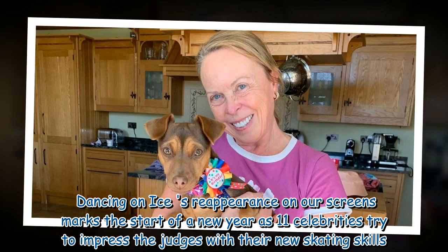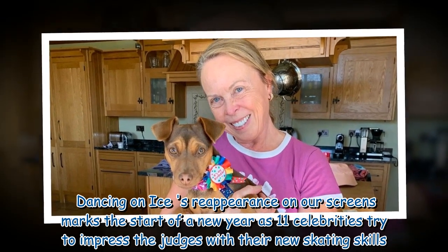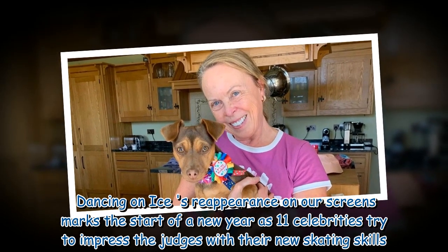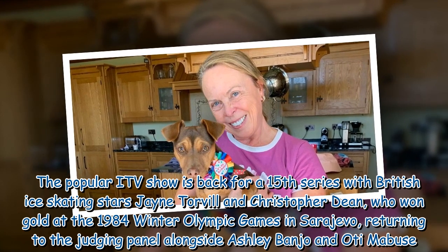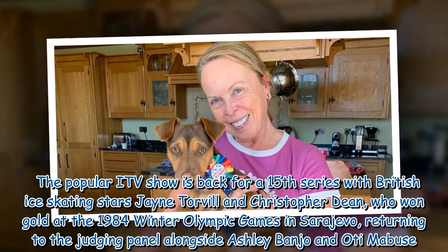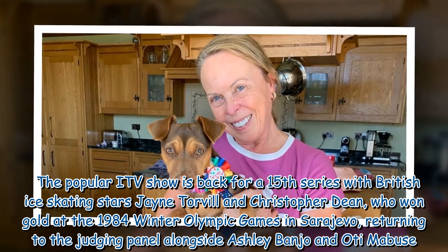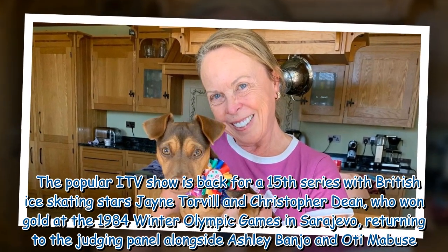Dancing on Ice's reappearance on our screens marks the start of a new year as 11 celebrities try to impress the judges with their new skating skills. The popular ITV show is back for a 15th series with British ice skating stars Jayne Torvill and Christopher Dean, who won gold at the 1984 Winter Olympic Games in Sarajevo, returning to the judging panel alongside Ashley Banjo and Oti Mabuse.